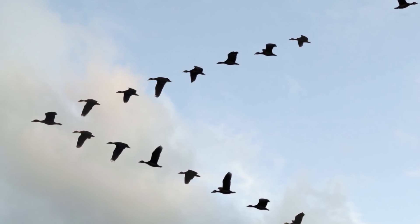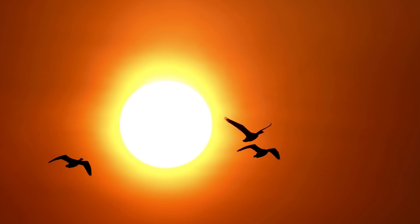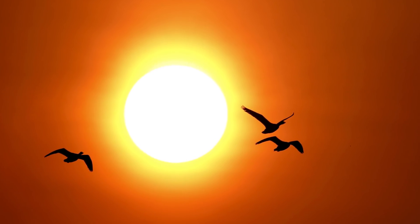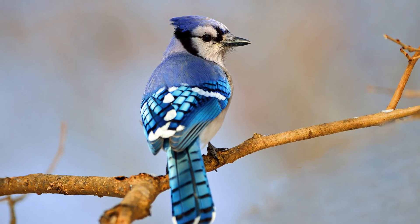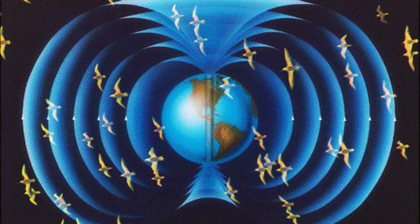So how do they know where to go? Well, we don't really know, but we have a pretty good idea of the basics. It's thought that some birds use the sun and stars to help navigate around Earth, similar to early human travellers. However, others use the planet's magnetic field to find their way around.